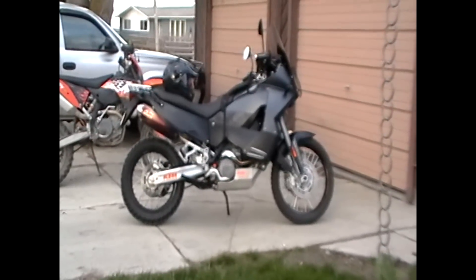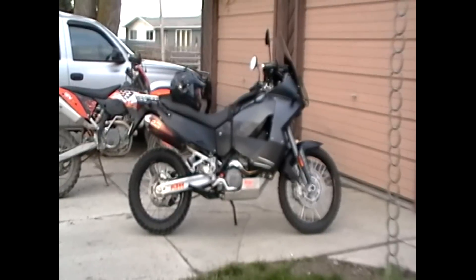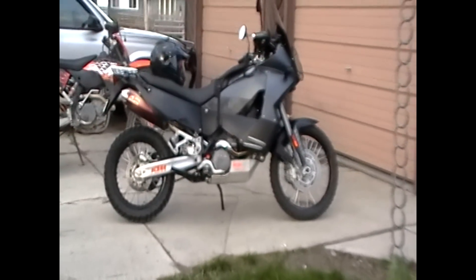Well, here it is. I finally got my stock KTM Adventure painted, got that ugly orange Adventure logo off there, and put an aftermarket FMF pipe on it.